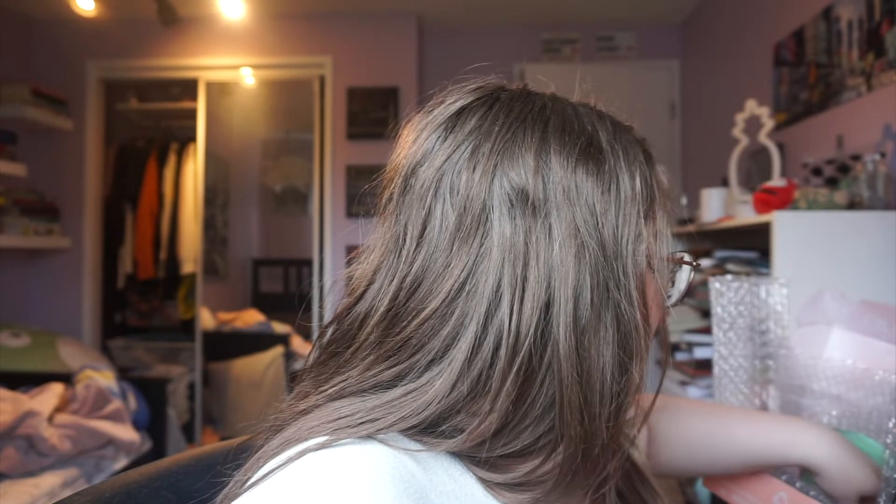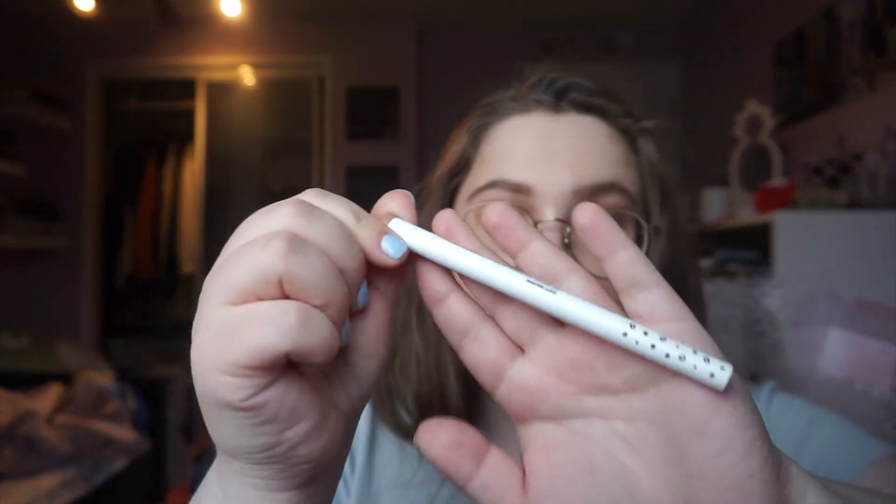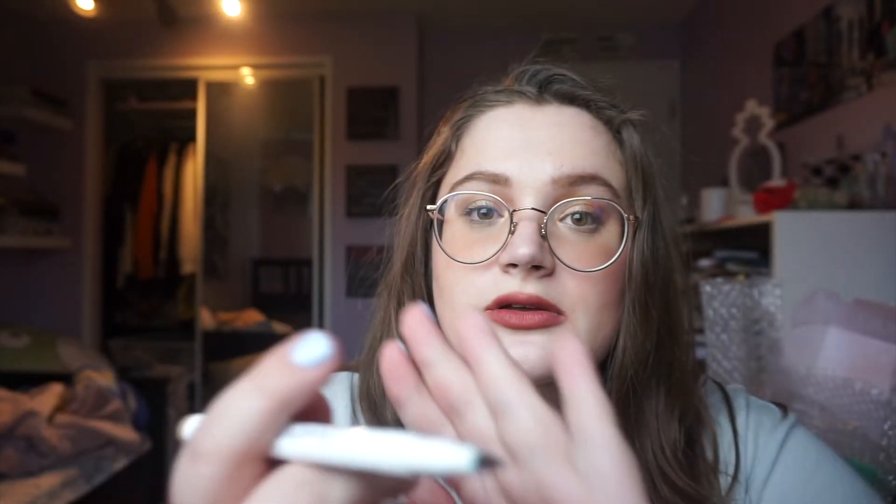Then I picked up another one of their freckle pens, because I use these every day for my everyday makeup routine. This is in the shade Soft Brown — I just wanted to pick up another one. You've seen me use this in my videos before — I use it all the time.